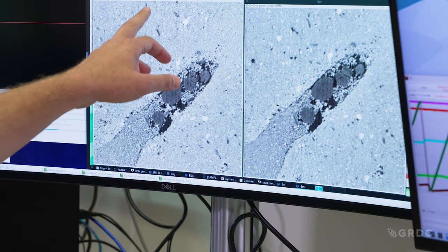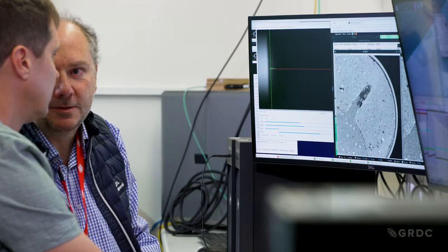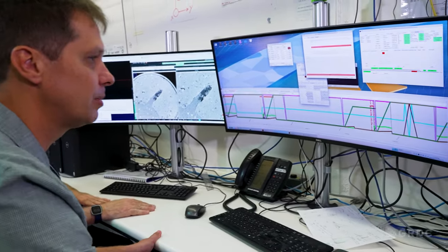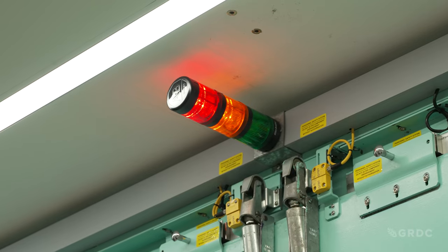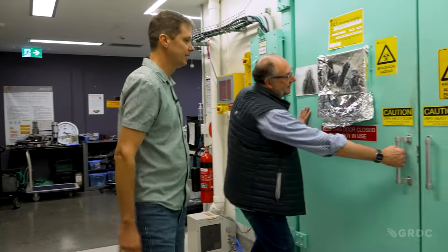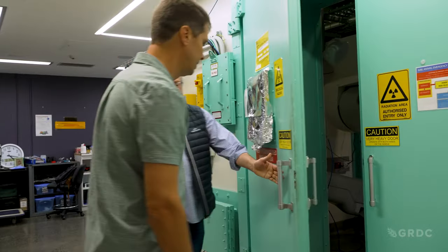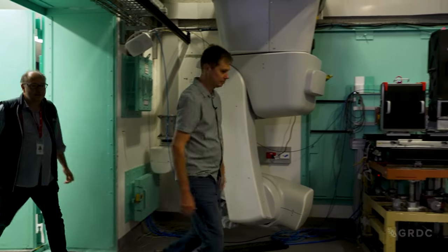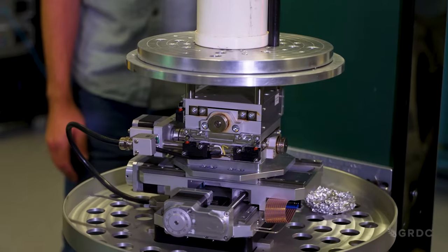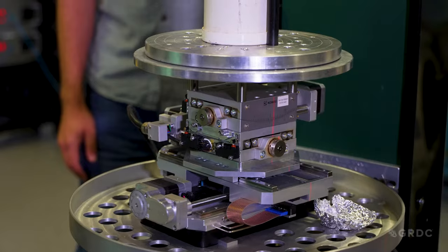GRDC have funded three projects, and those three projects are all centred around soil — trying to understand how we can rejuvenate soil, how we can boost soil productivity to improve plant growth and improve profitability for Australia's grain producers. This experiment we're working on at the moment is looking at phosphorus fertilisers and how different phosphorus fertilisers in different soils from across Australia respond — so what is the best fertiliser to apply in different soils.